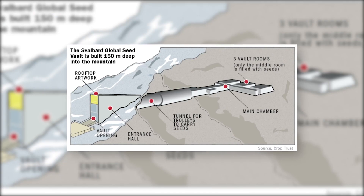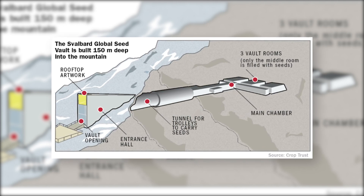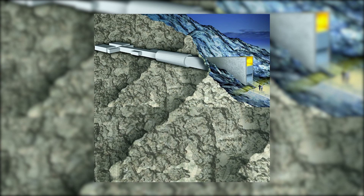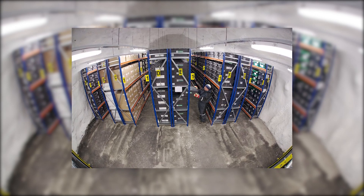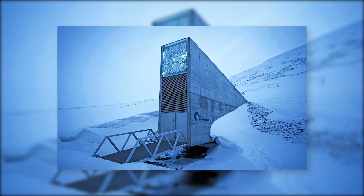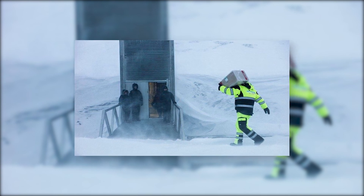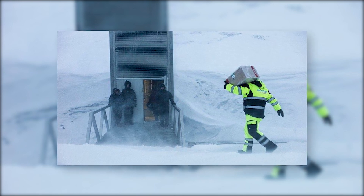The vault is built into a mountain deep underground, and its location was chosen for its remoteness, permafrost conditions, and low risk of natural disasters. The vault is designed to be highly secure, with multiple layers of physical and electronic security systems. Its capacity is estimated to be around 4.5 million seed samples, although it currently holds just over a million. The Norwegian government owns the Svalbard Seed Vault and has provided most of the funding for its construction and maintenance. The Global Crop Diversity Trust, an international organization that supports the conservation and use of crop diversity, manages the vault and coordinates the collection and deposit of seeds.